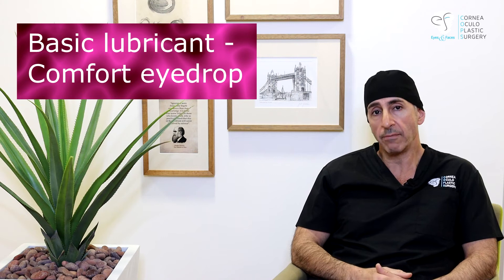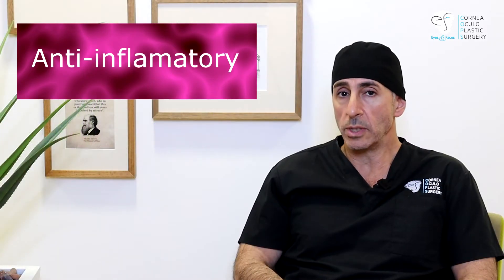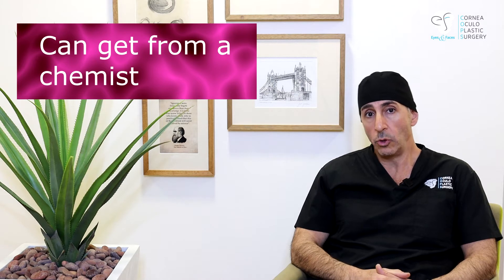Basically there are two types of eye drops I could think of recommending in keratoconus as a routine. The first is a basic lubricant — any comfort eye drop. The second is anti-inflammatory. The anti-inflammatory ones are usually those that treat allergic eye disease, because inflammation is a big problem in keratoconus. There are also steroids that can help as anti-inflammatories in some patients. You can go to your chemist and ask for lubrication drops, comfort drops, or anti-inflammatory drops for allergic eye disease.